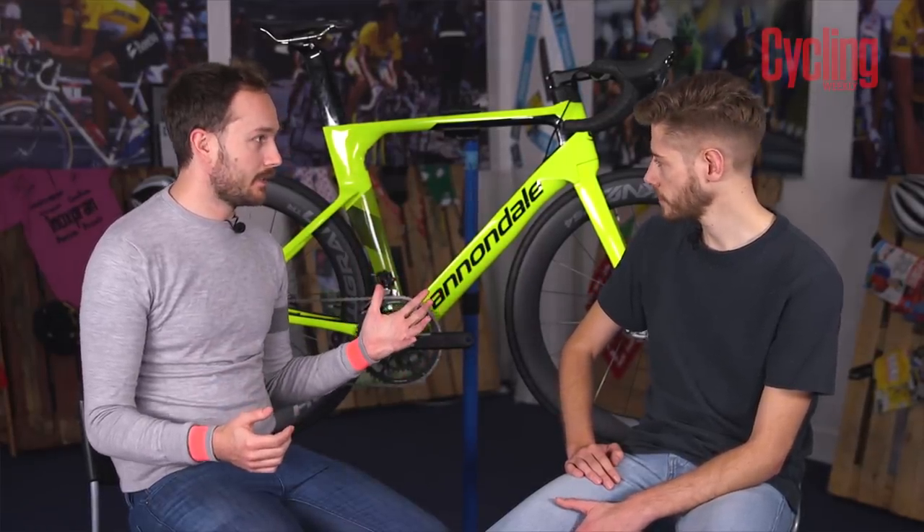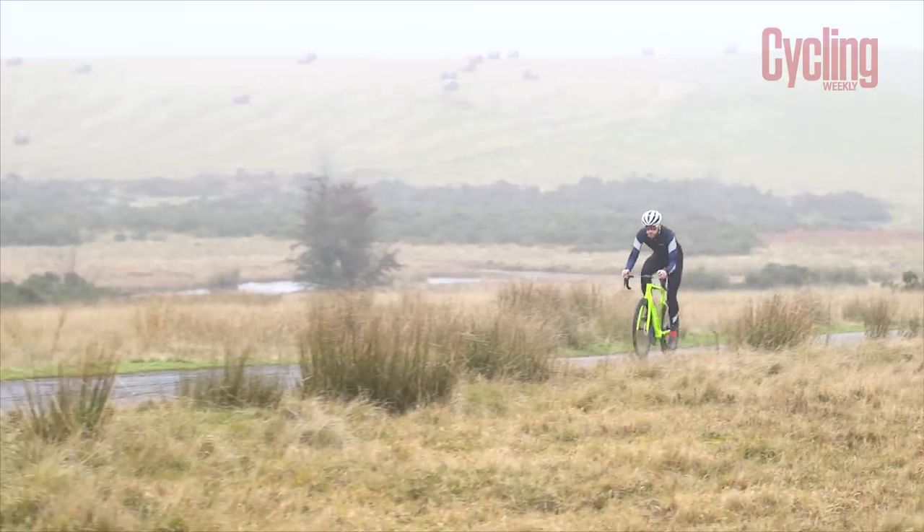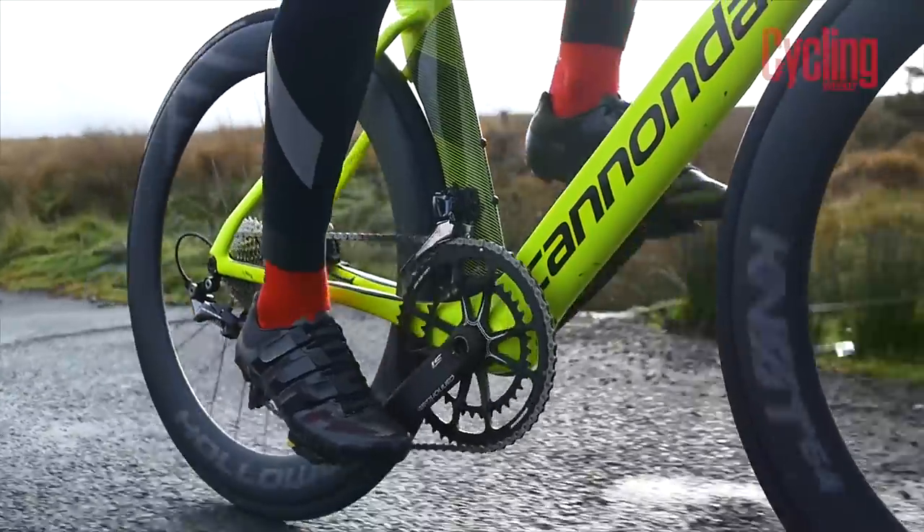2018 has been a huge year for aero bikes and aero development, so what sets the Cannondale SystemSix apart? For starters, this is Cannondale's first dedicated aero race bike, which is really exciting. They had a very succinct way of stating how aero this is — they used their own Super Six to compare the two bikes, and basically they said that up to a 6% gradient the bikes would be completely comparable; neither would have an advantage.